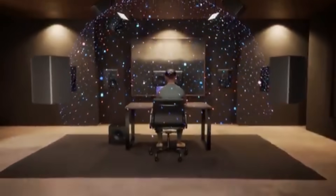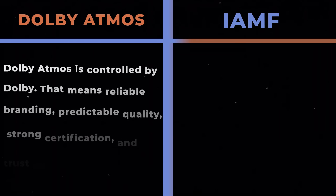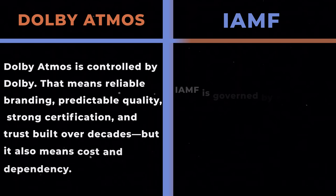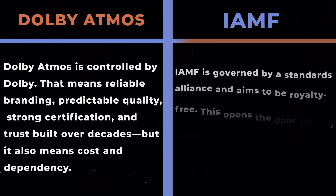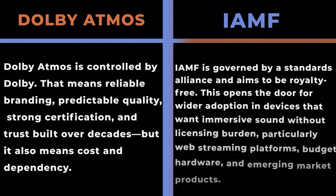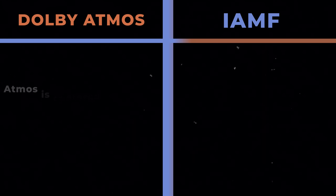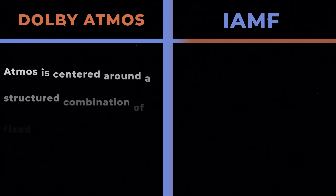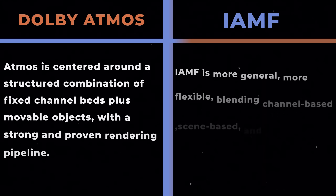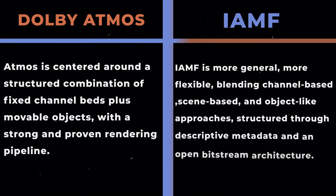Now let's directly compare them. First, ownership and licensing: Dolby Atmos is controlled by Dolby, meaning reliable branding, predictable quality, strong certification, and trust built over decades — but also cost and vendor lock-in. IAMF is governed by a standards alliance and aims to be royalty-free, opening the door for wider adoption in devices that want immersive sound without licensing burden, particularly web streaming platforms, budget hardware, and emerging market products. Second, how they model sound: Atmos is centered around a structured combination of fixed-channel beds plus movable objects with a strong and proven rendering pipeline. IAMF is more general and flexible, blending channel-based, scene-based, and object-like approaches, structured through descriptive metadata and an open bitstream architecture.